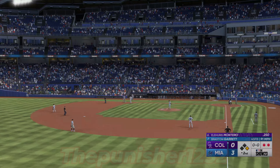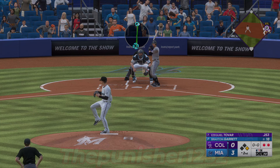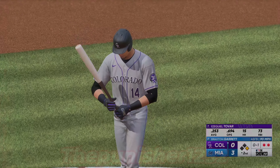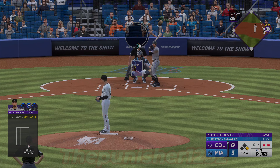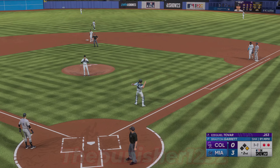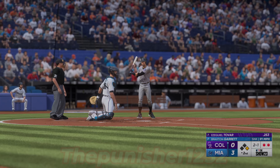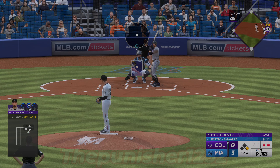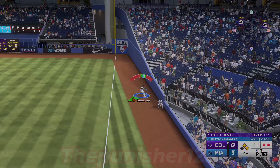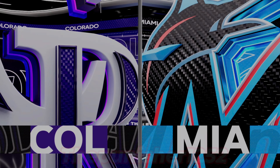Ezekiel Tovar digging in for the Rockies, and that's in there for strike one. In the dirt — well done behind the dish. Montero off first with two away. Two balls and a strike. Swing and a ball popped up — that's a fair ball — lead runner around second — the throw in — and he's out. Cut down, and that ends the inning. The Rockies strand one and trail 3-0.